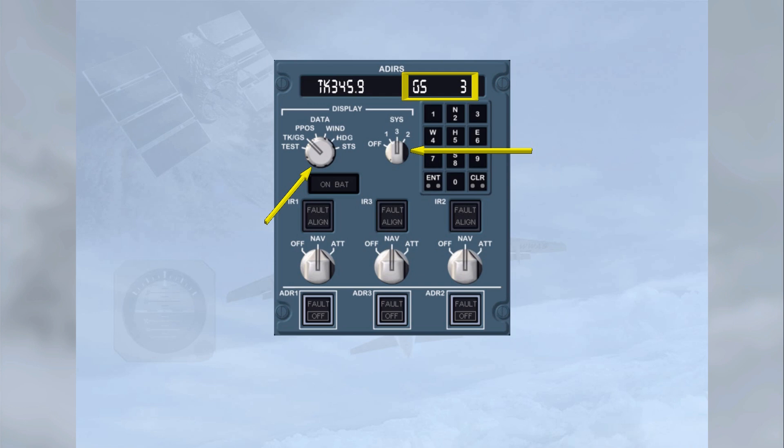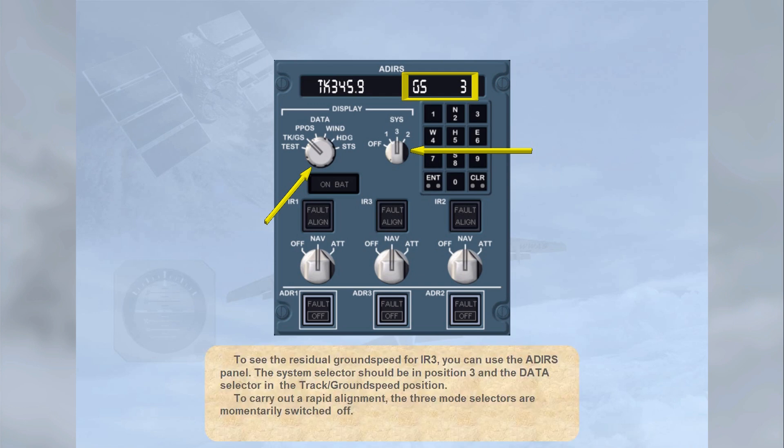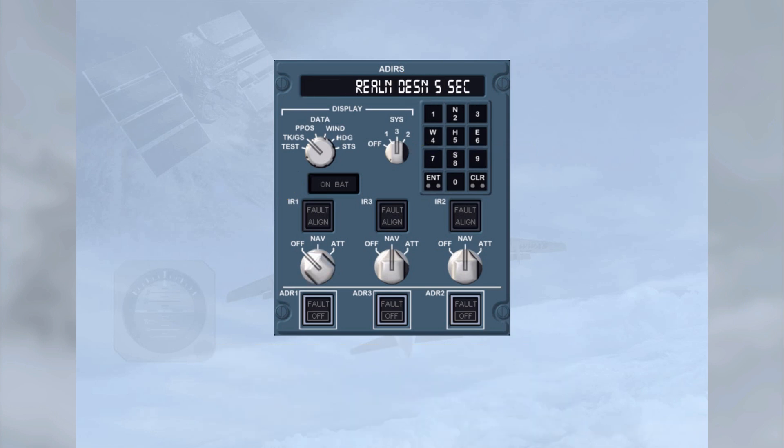To carry out a rapid alignment, the three mode selectors are momentarily switched off. Select IR1 mode selector to off, then turn it back to navigation. Fast realignment is now in progress — notice that all three align lights have illuminated. Note that if a rotary selector is switched to the off position for more than 5 seconds, a full alignment will commence, lasting up to 10 minutes.